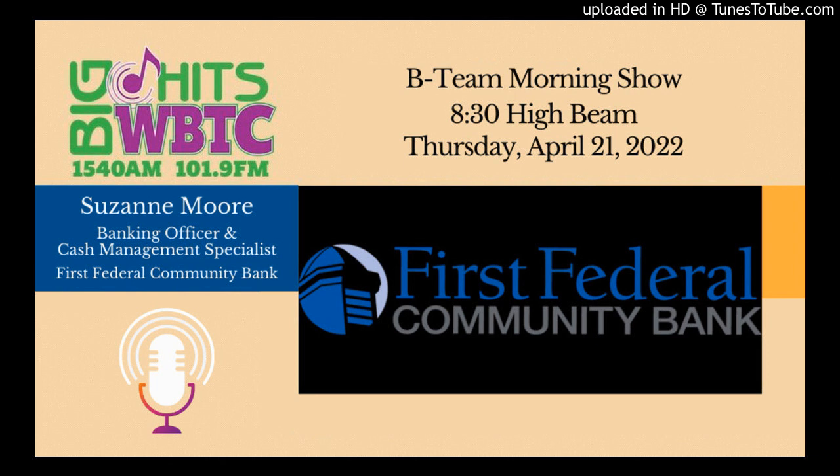Suzanne Moore from First Federal Community Bank — we talked a little bit before we went on about the growth of First Federal Community Bank since you've been there, and it's almost like an explosion, isn't it? It really has been phenomenal. I've been with the bank for nearly six years now, and the growth has just been going higher and higher. We just redid our branch location in Sugar Creek and put a beautiful new building out there. We have a location in Mount Hope that we didn't have when I started, and of course we have the administrative and community building in North Dover.